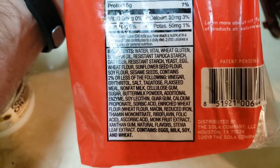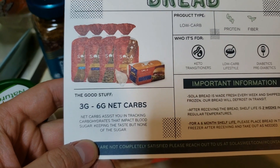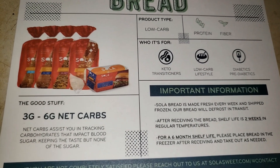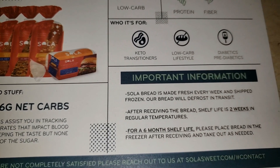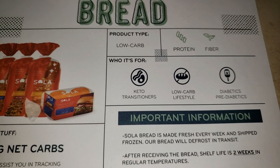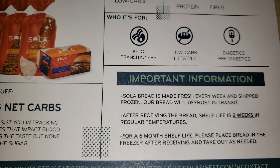Seven grams of total carbohydrates minus the dietary fiber of four grams. You can see exactly who this bread is catered towards — keto transitioners, low carb lifestyle, diabetics and pre-diabetics — which is incredible. You can enjoy bread without consuming all the carbohydrates and therefore not impacting your blood sugar as much.